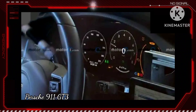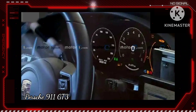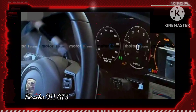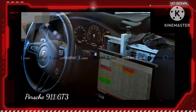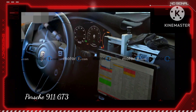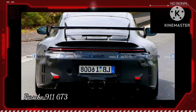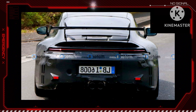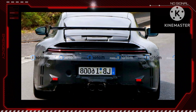Inside, the standard 911 adopts a fully digital instrument cluster. We don't have a look inside the GT3, but it would make sense for the sporty model to have the same setup. We don't yet know when the updated 911 debuts, but expect it to happen before the end of the year. Porsche probably wouldn't premiere all of the revised vehicles at one time, and the GT3 would likely come later than the lesser variants.